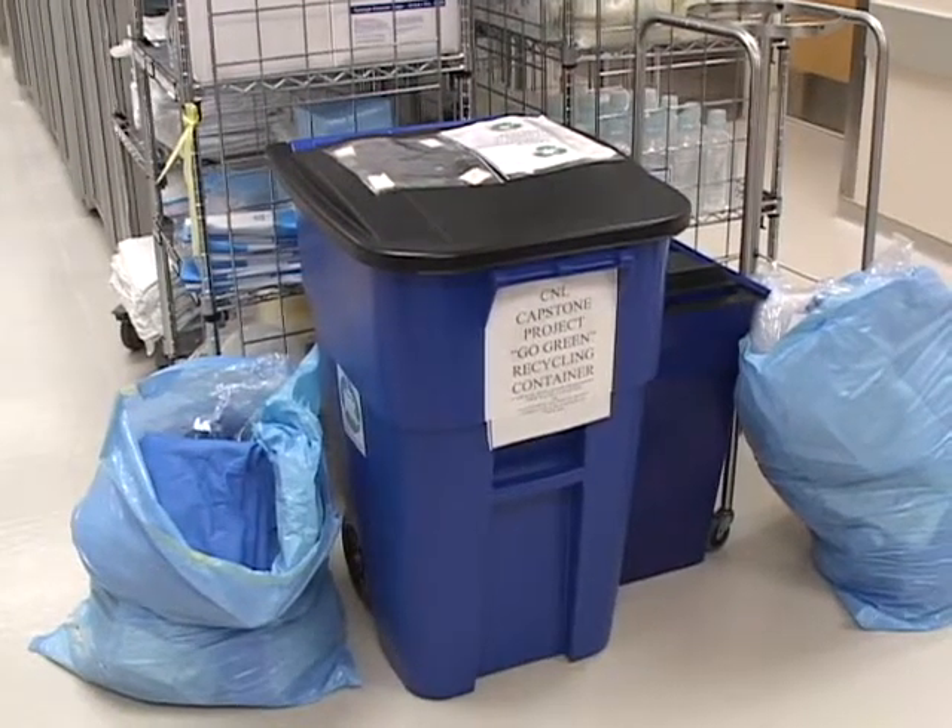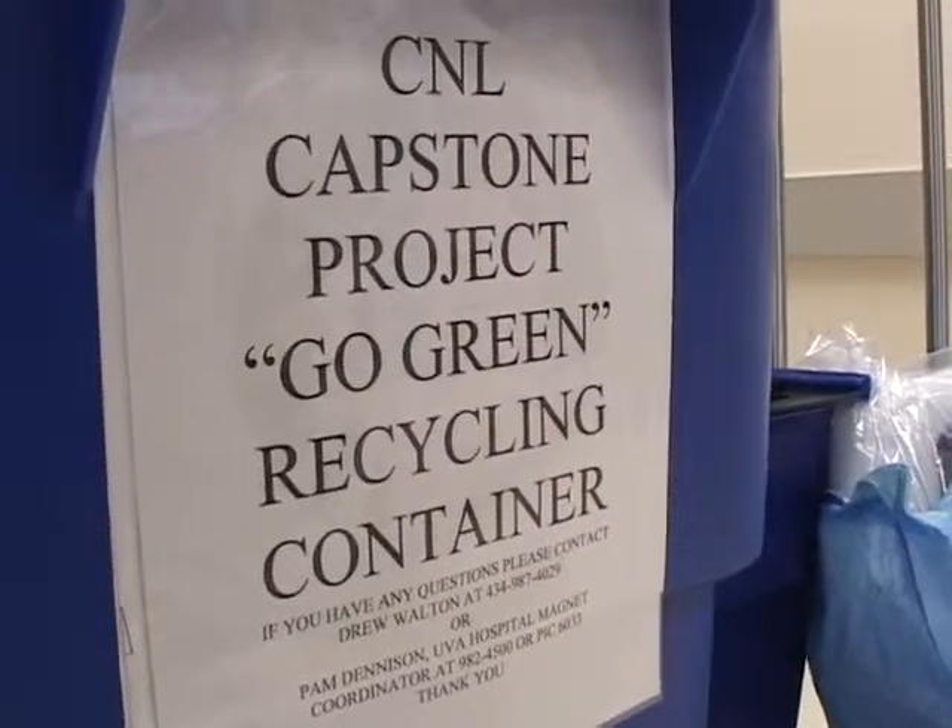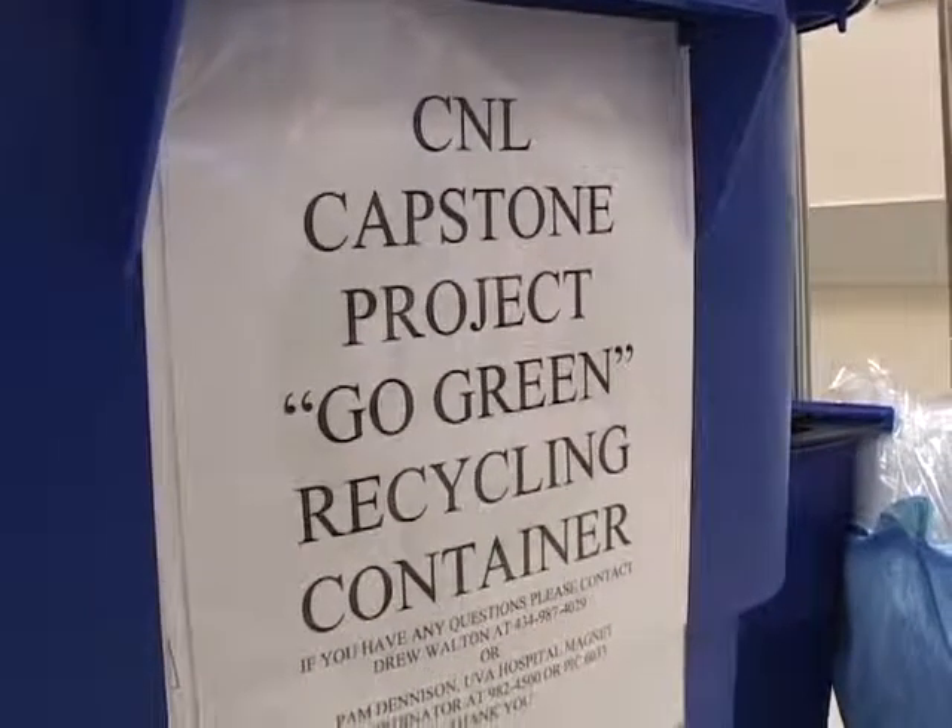I came together with two other students in the CNL program and we decided to work on waste reduction in the hospital. Our project was aimed at setting up a recycling system in those units to get plastic, aluminum, and steel that would have ended up in the trash into the recycling system, and also educating nurses and other healthcare providers on ways they can reduce the amount of trash in their daily practice. We got one container for three separate units — the CCU, five central digestive health, and eight central gynecologic oncology — and three containers for the operating room. We placed these for a month in each of those units and measured the amount of recycling collected over that time period.